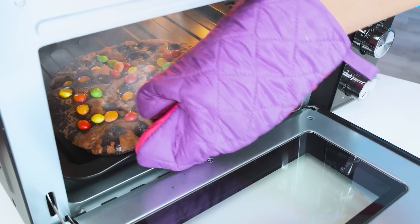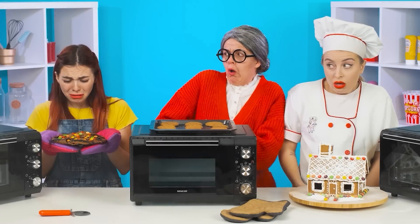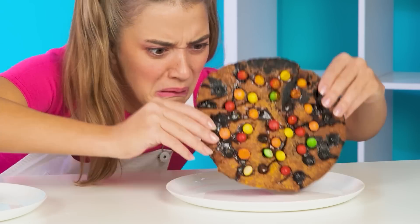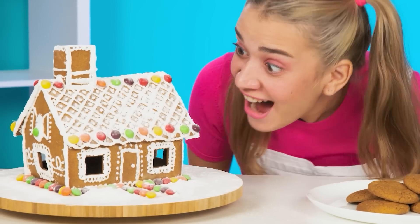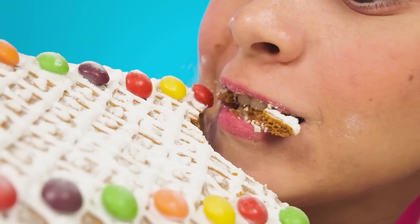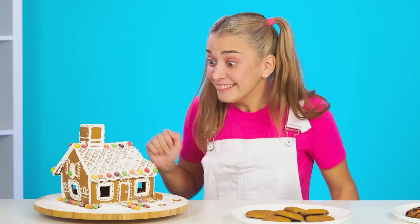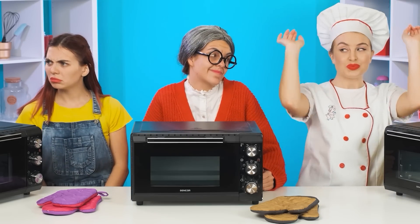Maybe it can still be saved! Oh no! There doesn't seem to be anything to be done here! And these are cookies? I'm not sure you can eat them at all! Well, what do we have here? Wow! A gingerbread house! So beautiful! And so delicious! I think this house has won! And it couldn't be otherwise — I'm a professional!